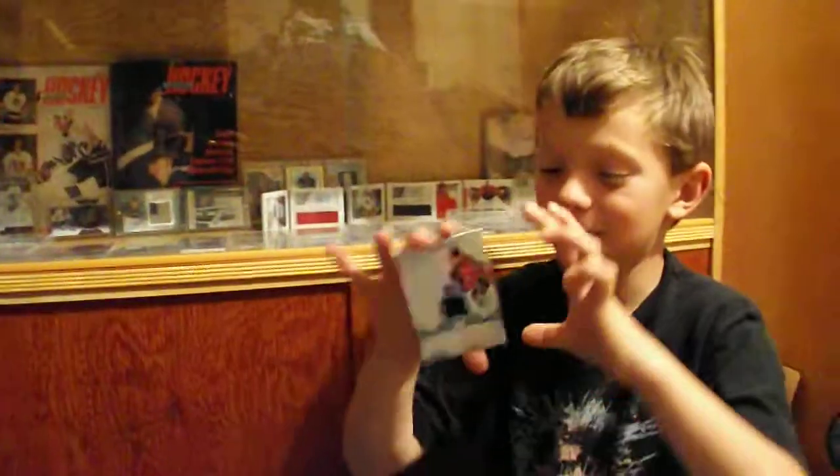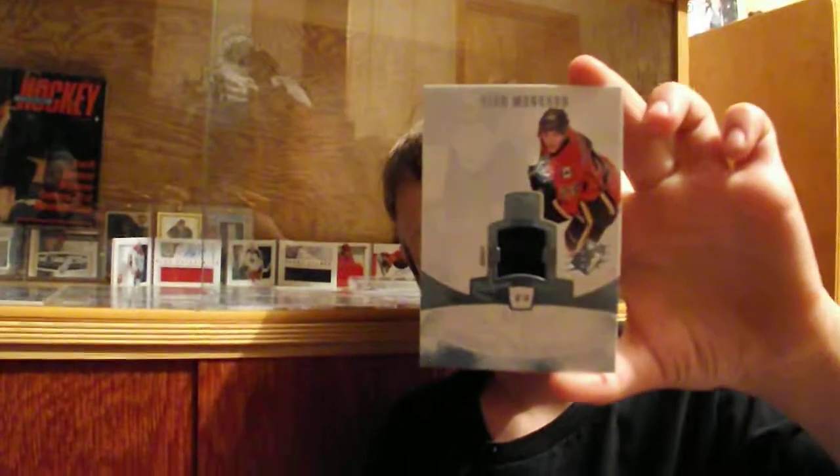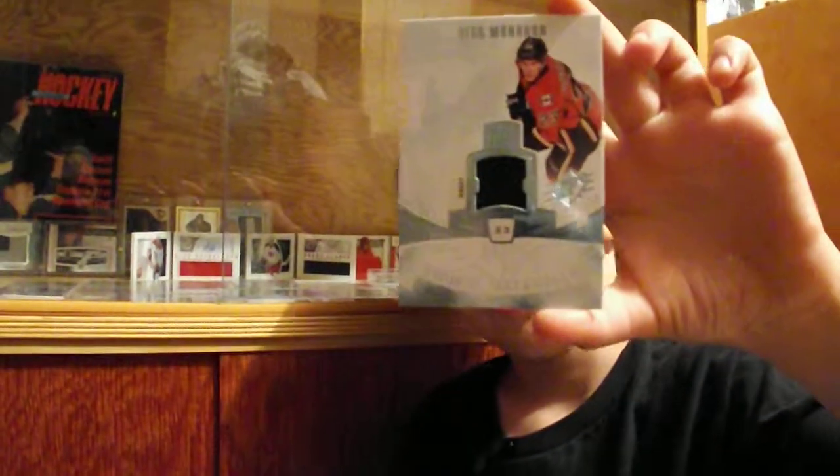And this one is of my favorite player — pretty much the only jersey card I have of him: Sean Monaghan. But I have a Sean Monaghan booklet coming in the mail.